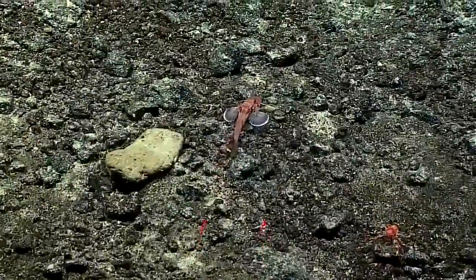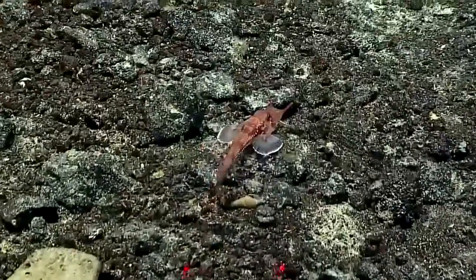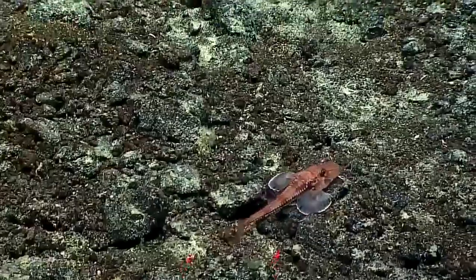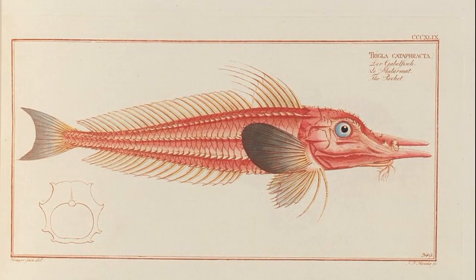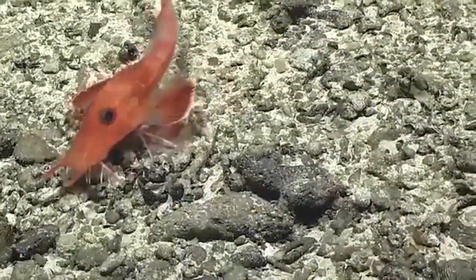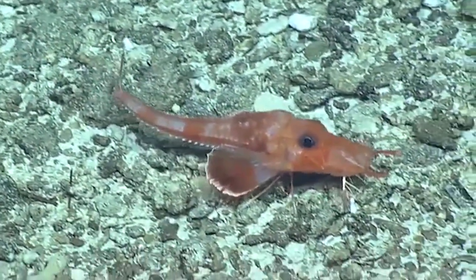The armored sea robin can be easily identified because its body is encased in an armor of bony spine-bearing plates. Their bodies are slender to moderately robust. They are red to yellow in color and occasionally marked with spots or blotches. Their head has many ridges and spines.